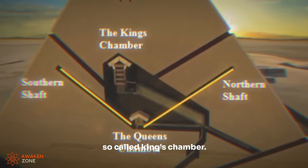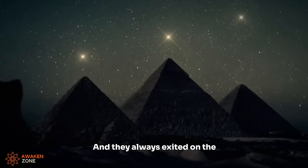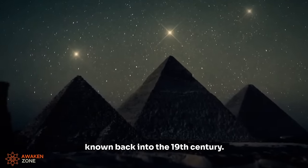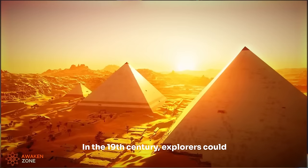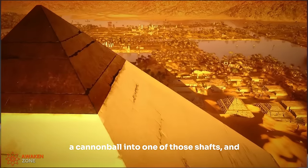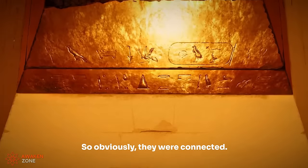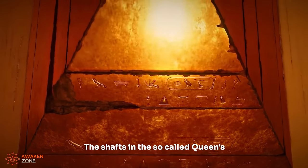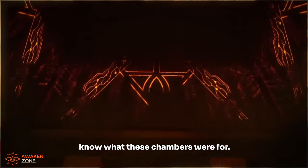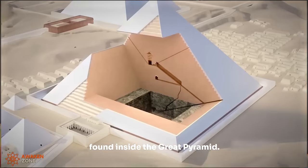There are two of them in the so-called king's chamber, one on the north wall and one on the south wall. They always exited on the outside of the pyramid, and that was known back in the 19th century. 19th century explorers could actually climb the Great Pyramid, roll a cannonball into one of those shafts, and it would end up in the king's chamber. So obviously they were connected. The shafts in the so-called queen's chamber — and I use the word so-called because we actually don't know what these chambers were for. No burial of any pharaoh was ever found inside the Great Pyramid.